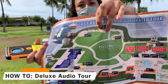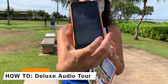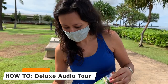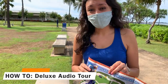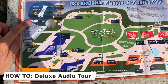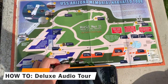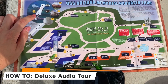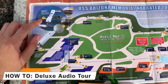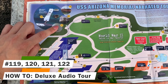There are numbers like 123 and so forth throughout the site. What you'll do is type the number into the smartphone — for example, 123. Because the theater is closed right now, rather than doing the Arizona ticket first, I would recommend actually doing the audio tour first so you have all that information before you go on the memorial. You can also bring this on the memorial itself. There are a few numbers you can press when you get to the memorial, such as 119, 120, 121, and 122.